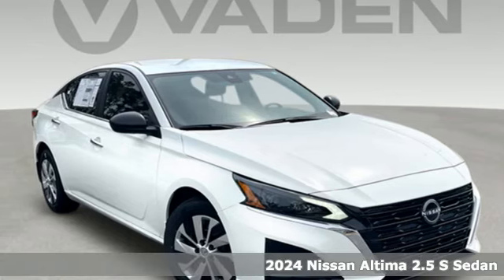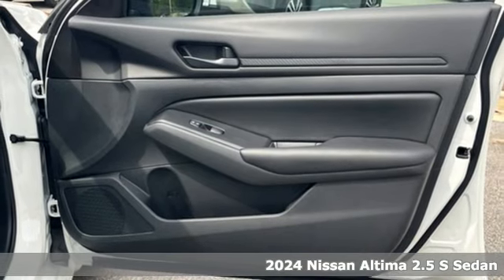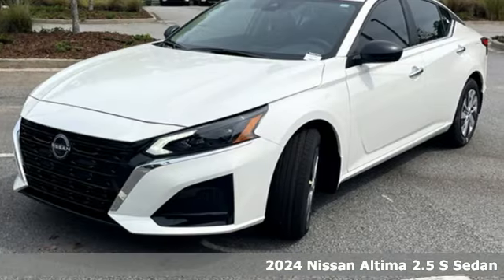Here's a new 2024 Nissan Altima. No one likes to be put in a box, so don't drive one. Enjoy the aggressive looks and the soothing comfort of the Altima.